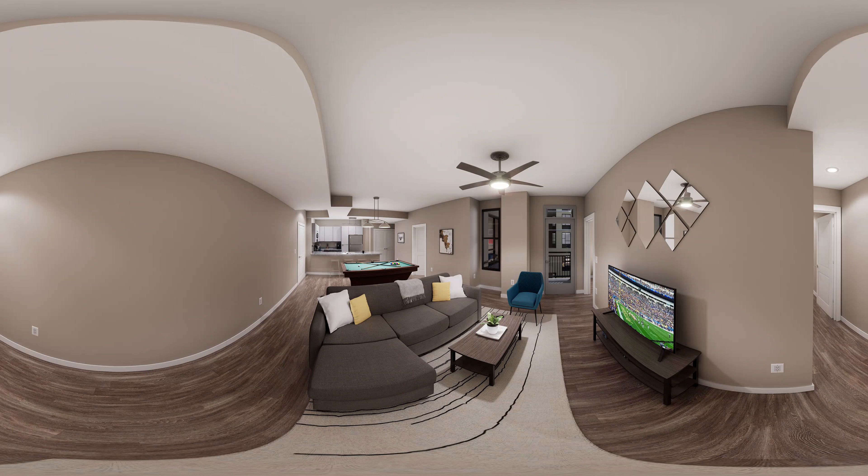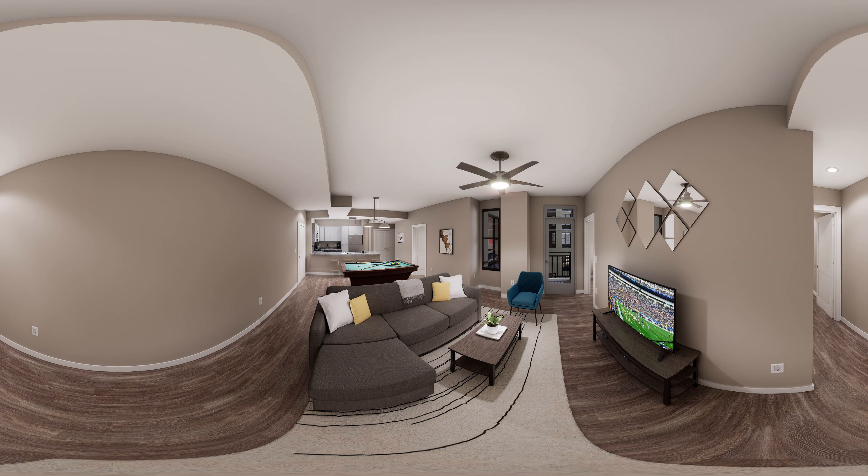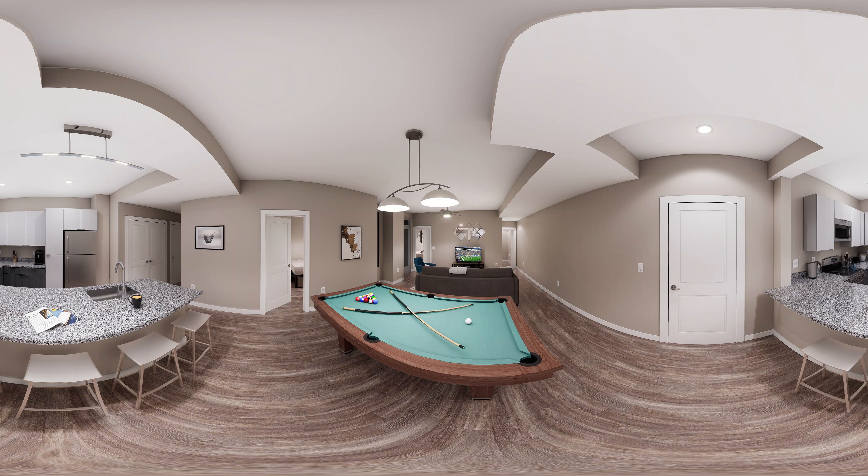All of our apartments come fully furnished with contemporary, comfortable furniture throughout — soft-touch cloth couches, 4K smart TVs, and large windows are staples in every floor plan. We also offer select premium apartments equipped with Nest thermostats, personal TVs in each bedroom, and a pool table in the living room.